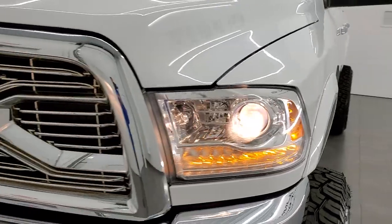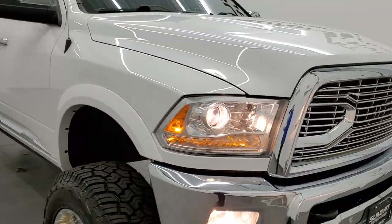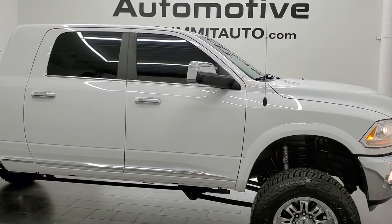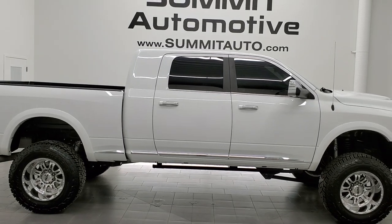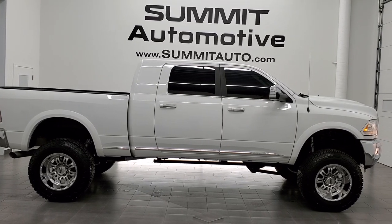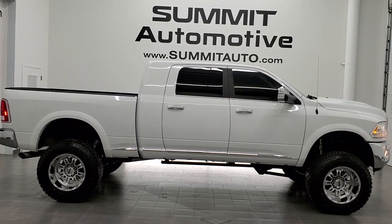This truck is 100% ready to go with four brand new tires. To see more pictures of this truck or one of our other 450 new and used cars, trucks, SUVs, minivans, wranglers, half tons, three quarter tons, one tons — you name it, we've got it. Go to www.summitauto.com for full pictures and descriptions of every single vehicle from two locations.